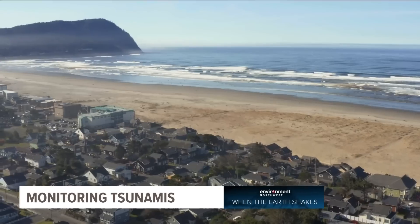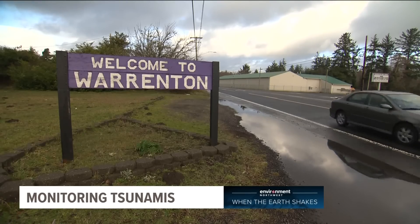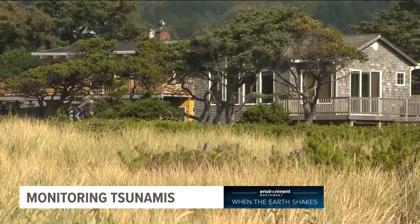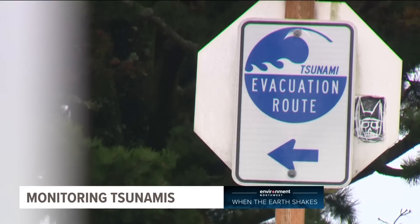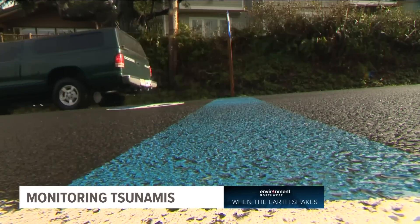Parts of the coast Cox worries about include places like Seaside, Neskowin, and Warrenton. The state estimates a tsunami could wipe out areas home to some 22,000 people. Wood frame buildings and residential structures really don't fare well, and the expectation is most of them are going to get washed away. Estimated deaths from a Cascadia quake range as high as 10,000, with half of those caused by the tsunami.